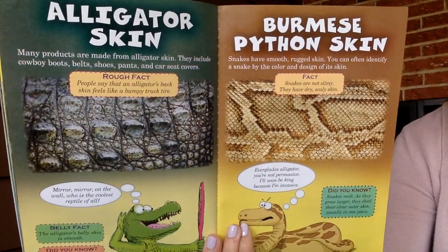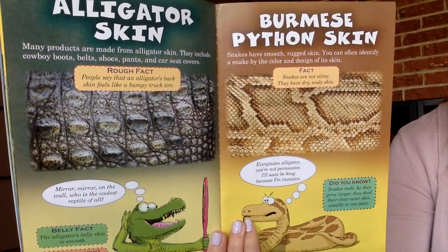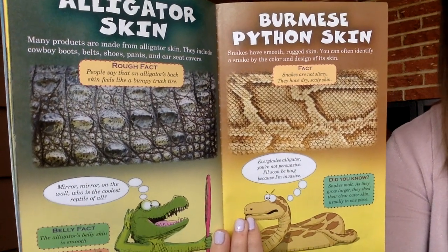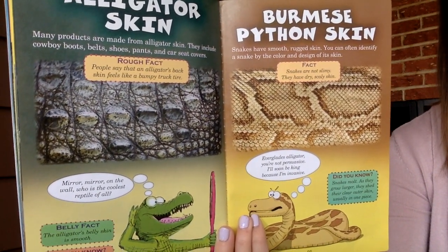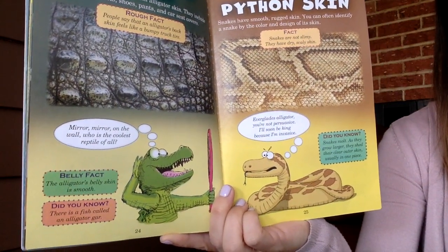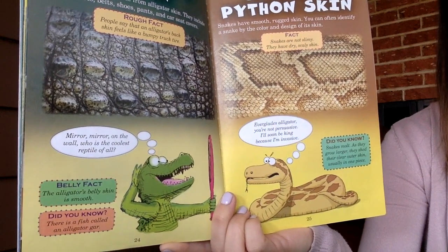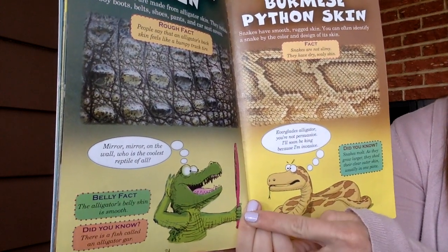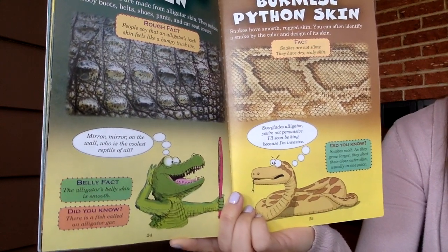Alligator skin — many products are made from alligator skin, including cowboy boots, belts, shoes, pants, and car seat covers. People say that an alligator's back skin feels like a bumpy truck tire. The alligator's belly skin is smooth. Did you know there is a fish called an alligator gar? Here's an alligator thinking: mirror, mirror on the wall — who is the coolest reptile of all?